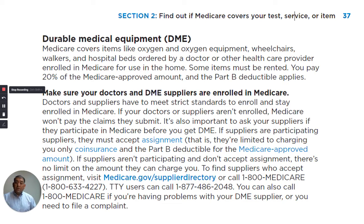You pay 20% of the Medicare approved amount and the Part B deductible applies. Make sure your doctors and DME suppliers are enrolled in Medicare. Doctors and suppliers have to meet strict standards to enroll and stay enrolled in Medicare. If your doctors or suppliers aren't enrolled, Medicare won't pay the claims they submit.